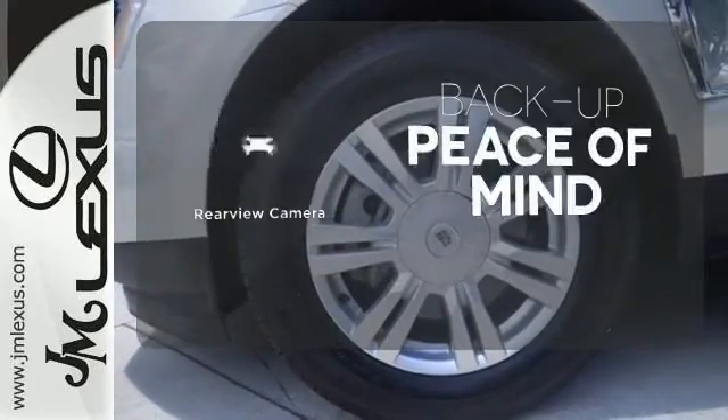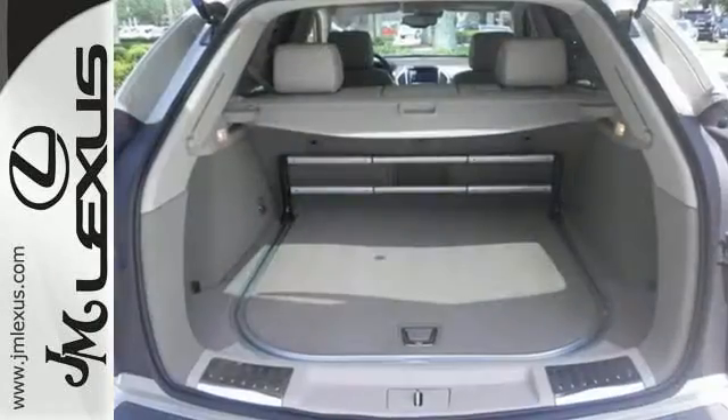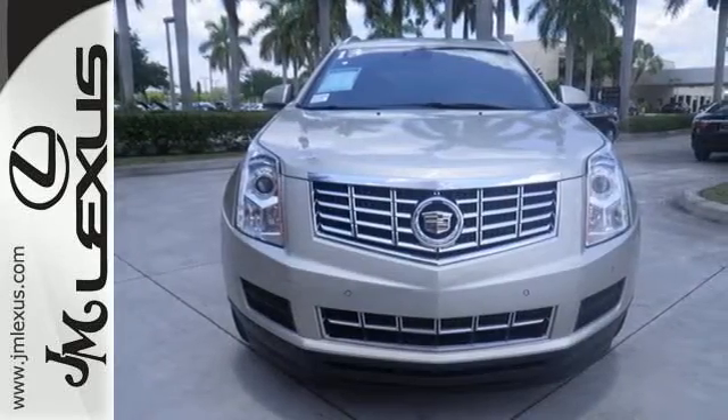Hindsight is 20-20 with the backup camera. With a little less road noise and a more tech-savvy feel, the SRX is ready for a whole new competitive market. Discover the difference today.